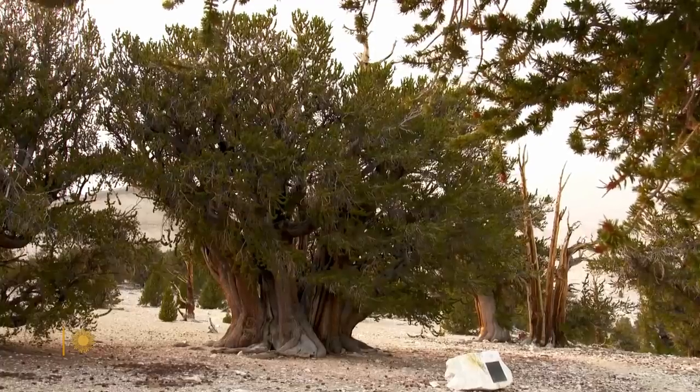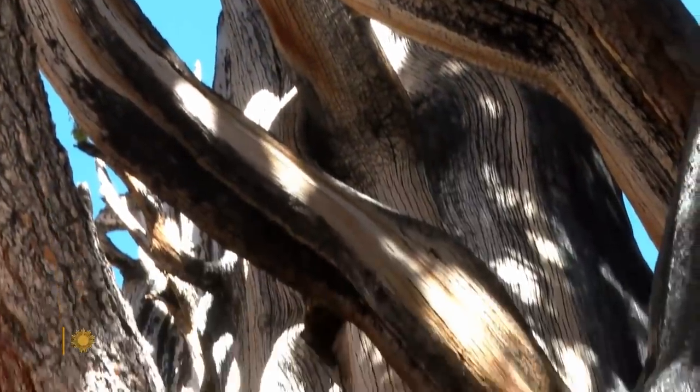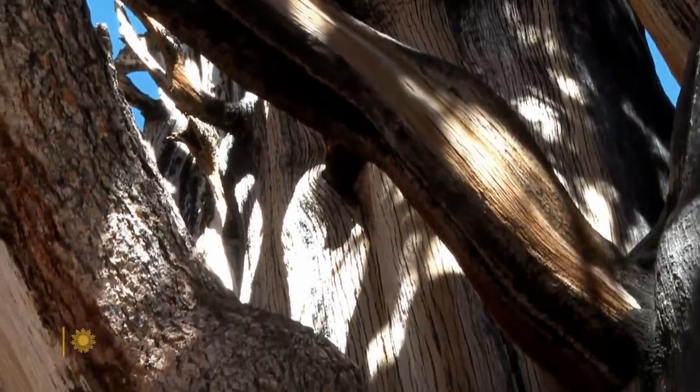It really does feel like you're in the presence of something magnificent. Though this is the largest known bristlecone pine, it's a comparative youngster at around 1,500 years old. There's not a lot of places in the world where you can get a feeling of being around trees like this.